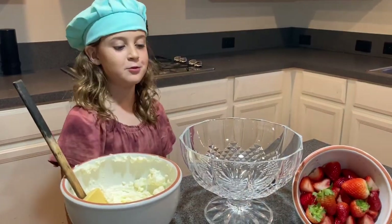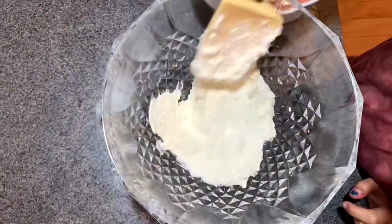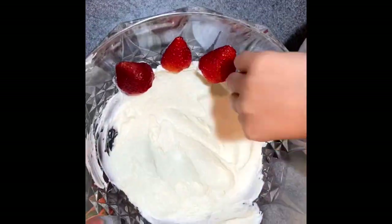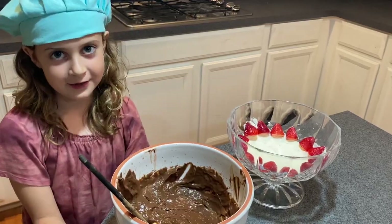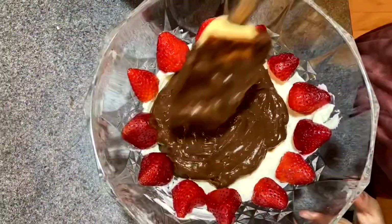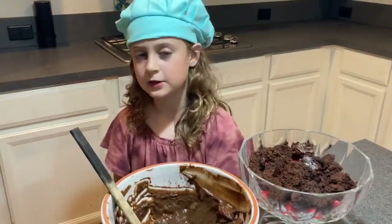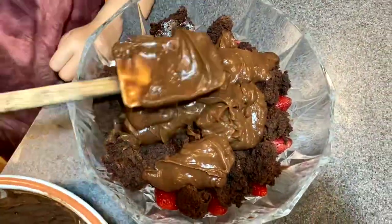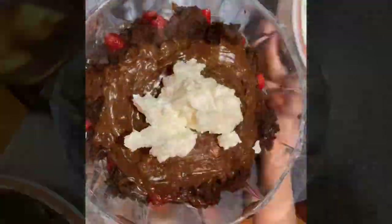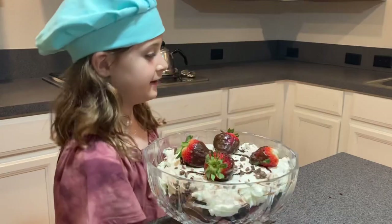Now we have the final step, which is putting it together. So the first layer is the whipped cream. And now the pudding. And now the last of the pudding.